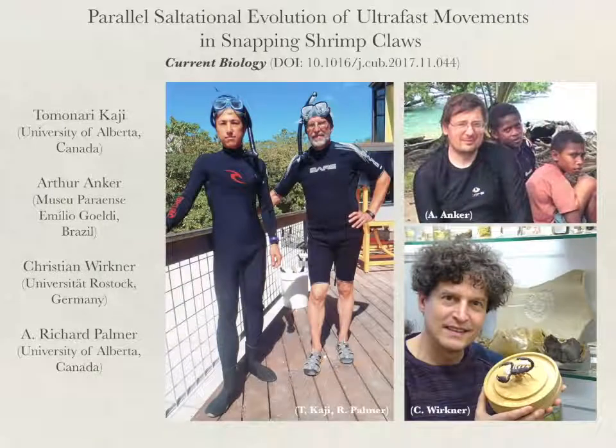If you would like to read more about this study, see detailed results and more spectacular images of shrimp claws in our Current Biology paper.